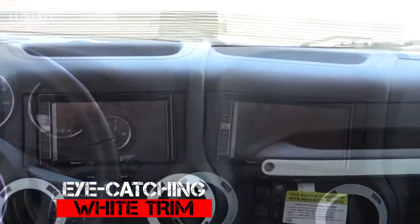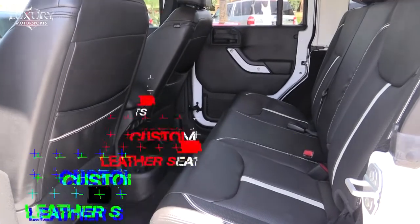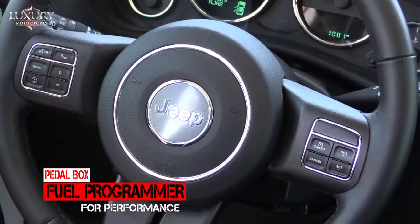Eye-catching white custom door and dash trim, and custom-preferred leather seats with white accents complete the unique, sporty look, and performance follows through with the addition of the pedal box fuel programmer.